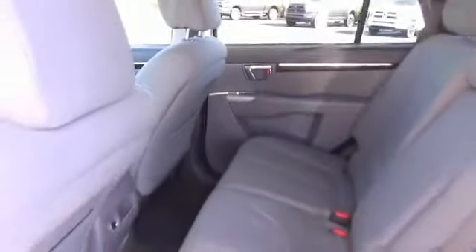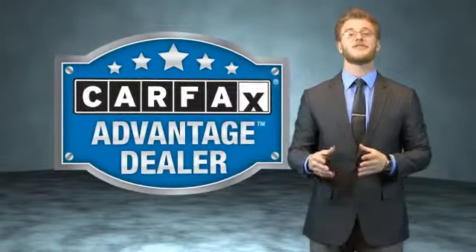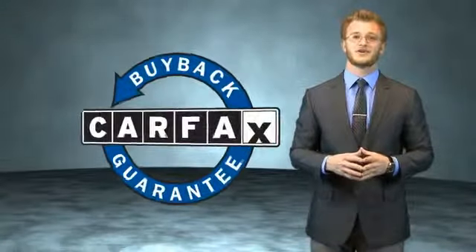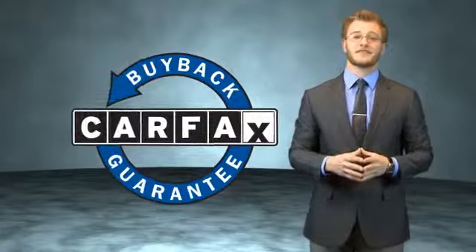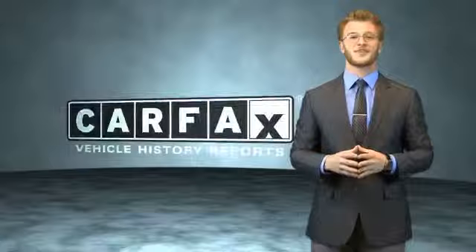Call or click to contact us today. This vehicle qualifies for the Carfax Buy Back Guarantee. Be sure to find a complimentary copy of the Carfax Vehicle History Report online or contact a dealership — just say, show me the Carfax.